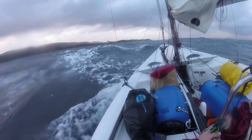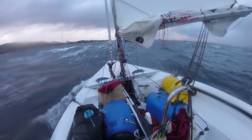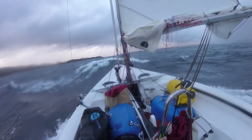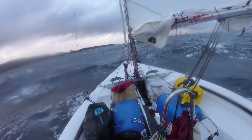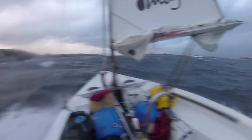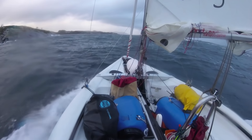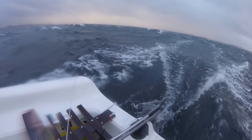Huge crossing seas — this one is from there, this one is from here. And when they combine at the wrong moment you get a huge wave — that's not good. Surfing — woohoo! I love this.